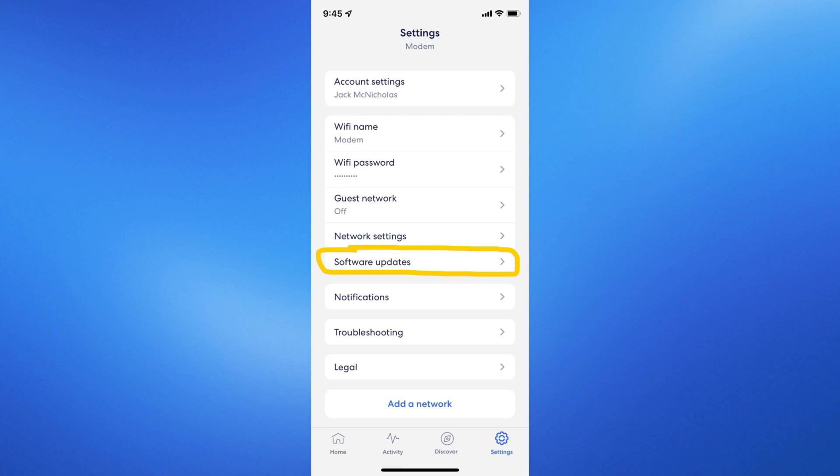Check for firmware updates using the Eero app on your smartphone or tablet. If there's an update available, follow the prompts to install it.